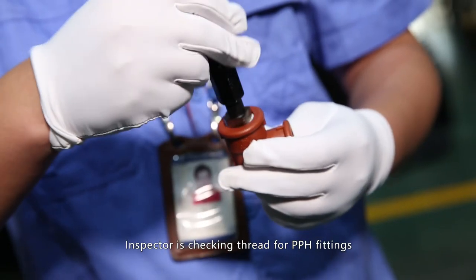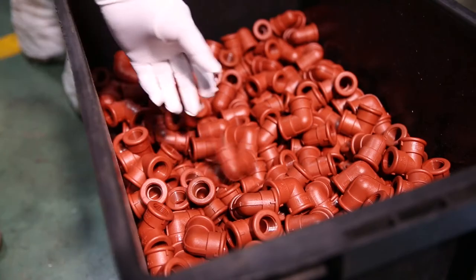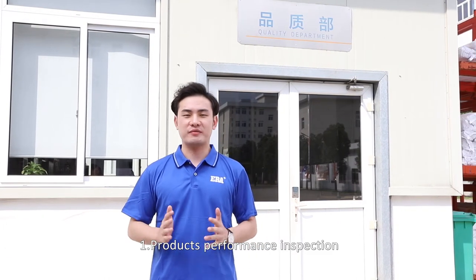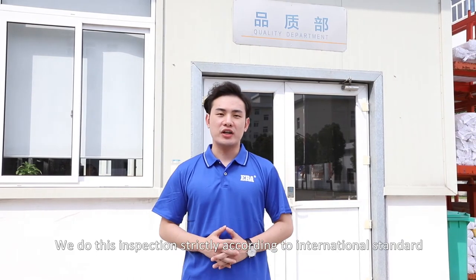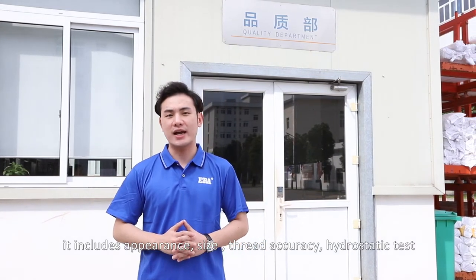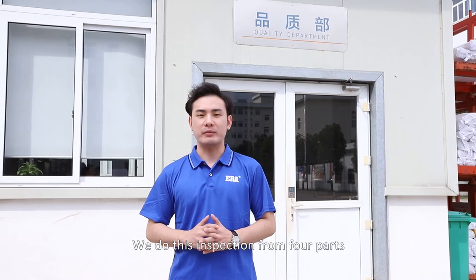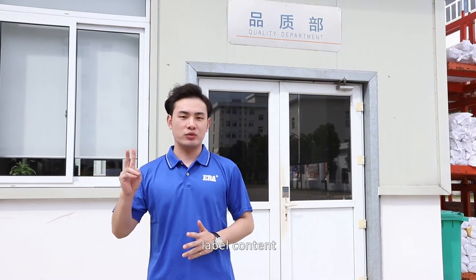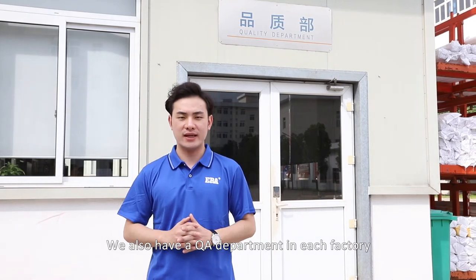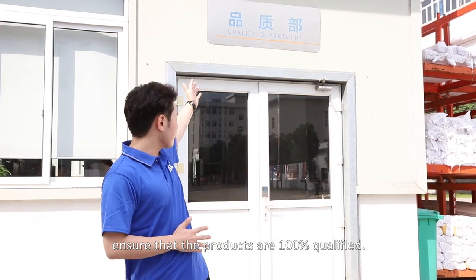Inspectors also check the thread of PPH fittings. We have two parts of finished product inspection. First, Product Performance Inspection, conducted strictly according to international standards, including appearance, size, thread accuracy, and high drastic test. Second, Product Packaging Inspection, covering packaging quality, label content, carton content, and packaging material quality. We also have a QA department in each factory to test the physical and chemical properties of products, ensuring 100% qualification.